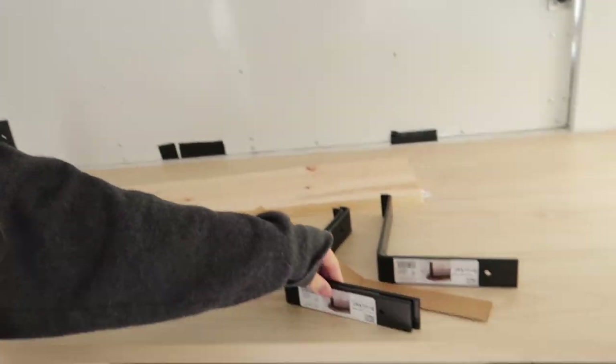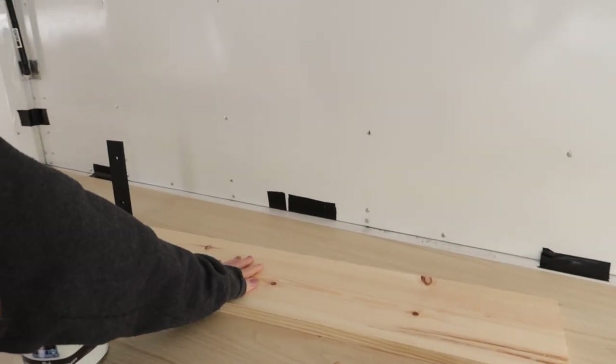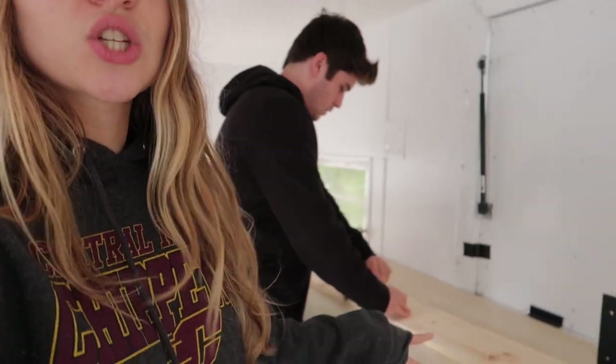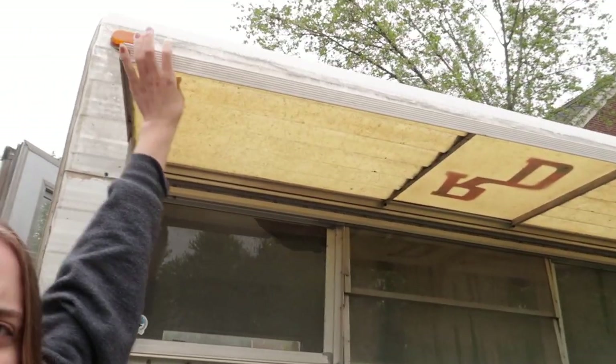We did some stuff online at Home Depot and went by to pick it up this morning. We've got some brackets for shelving, a plank of wood for shelving, and then chalkboard paint to make the menu. It's still raining so we can't really get painting outside yet, but I think we're going to start with the shelving today. We want to take a look at this thing — we're thinking of replacing it with wood or something prettier than what it is now.